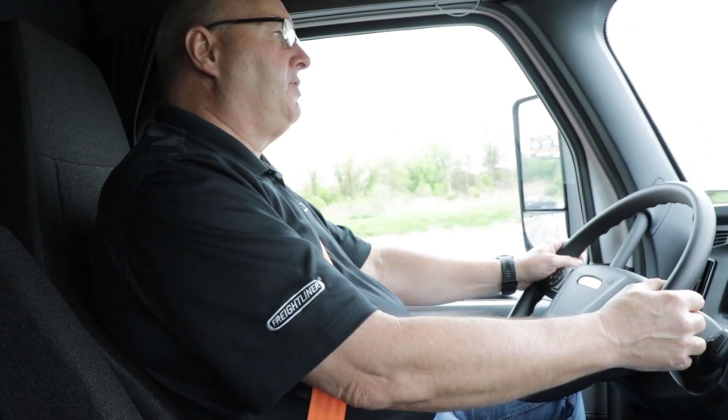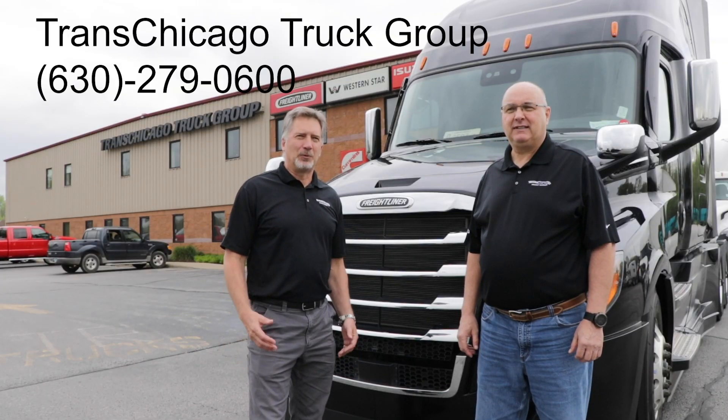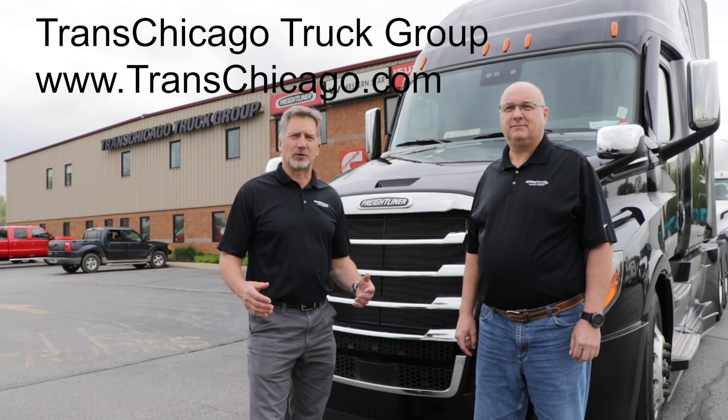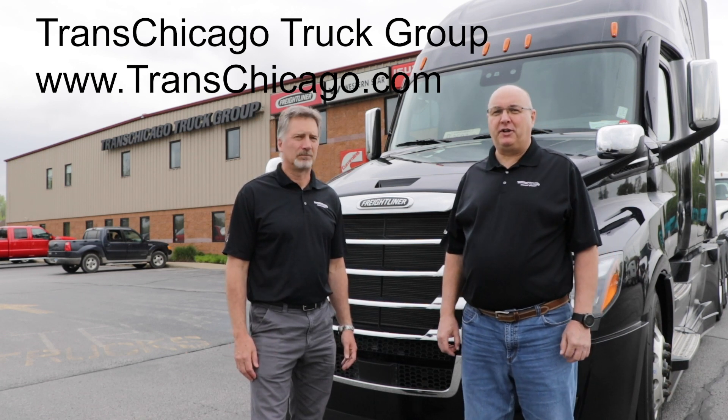Thanks for joining us today. We'd love for you to come out and get one of these trucks yourself, try the technology out for yourself. Get hold of us and let us know what you think. We'd love to see you. Thanks again — look forward to seeing you.